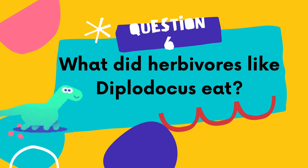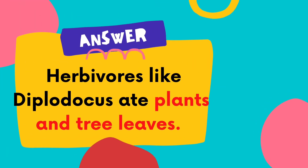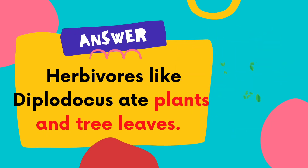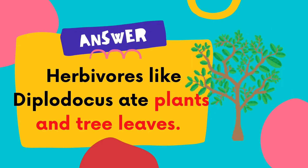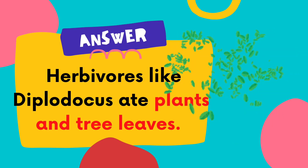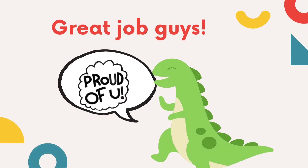Question number 6: What did herbivores like Diplodocus eat? The answer is herbivores like Diplodocus ate plants and leaves. So if you saw a Diplodocus millions of years ago, don't worry — it's not going to eat you!